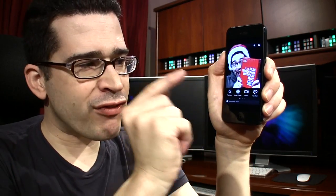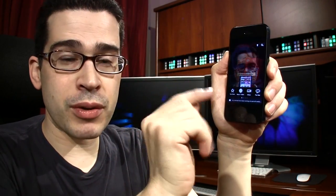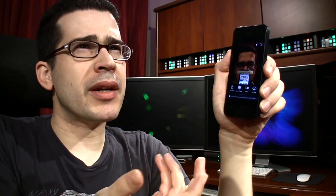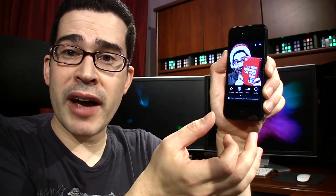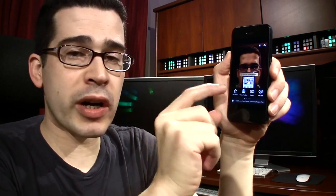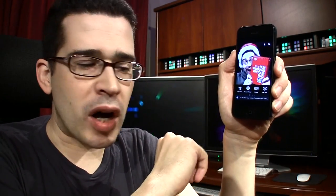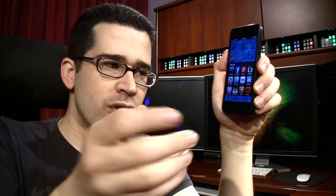We will be updating the free LockerGnome app for iOS and Android within the next month or two. We're adding new features — it will be native to the iPhone 5 screen and backwards compatible with old iOS devices. We're also working on native iPad functionality, and if your push notifications aren't working we're fixing that as well. So stay tuned for an update — don't give up on us, we're trying to make it good for you.